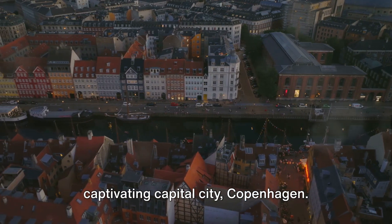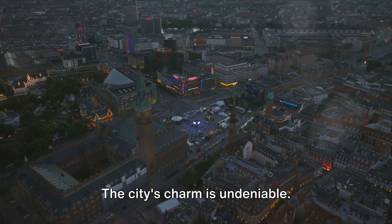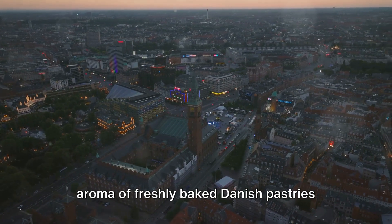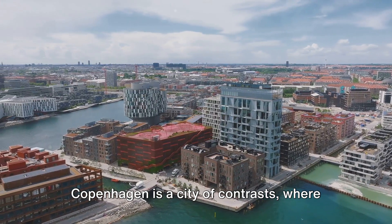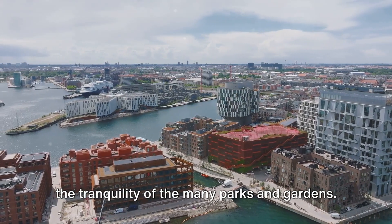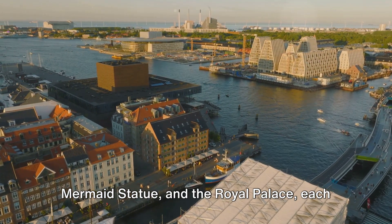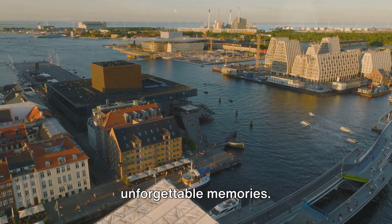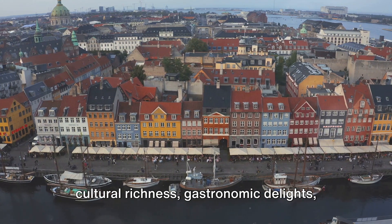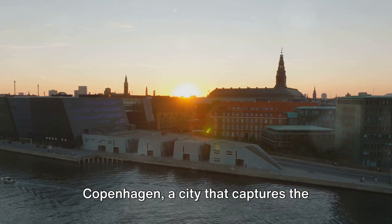And finally at number one, we have the captivating capital city, Copenhagen. Immerse yourself in the enchanting fairy tale atmosphere of Copenhagen — the city's charm is undeniable. Cobblestone streets lined with colourful buildings invite you to explore, while the aroma of freshly baked Danish pastries wafts through the air. Copenhagen is a city of contrasts, where modern architecture stands side by side with historic landmarks, and where bustling city life blends seamlessly into the tranquillity of the many parks and gardens. The city is home to renowned attractions such as the Tivoli Gardens, the Little Mermaid statue and the Royal Palace. This city offers a unique blend of cultural richness, gastronomic delights and a vibrant nightlife that keeps the city buzzing after the sun goes down. Copenhagen — a city that captures the essence of Denmark.